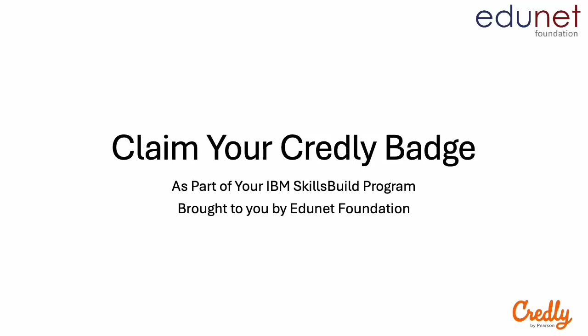Welcome to this tutorial. In this video you are going to learn the value of a Credly badge and how to claim your badge from the Credly website. Your badge will be earned as part of your IBM Skills Build program which has been brought to you by Edunet Foundation.